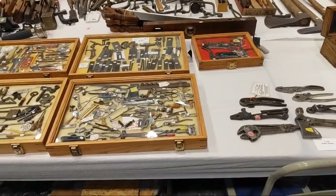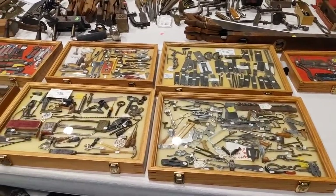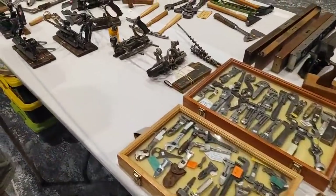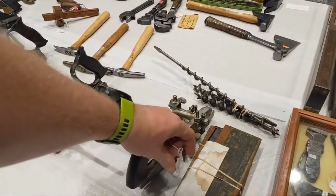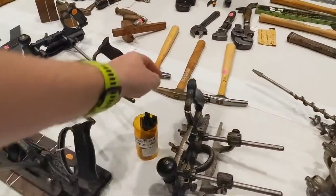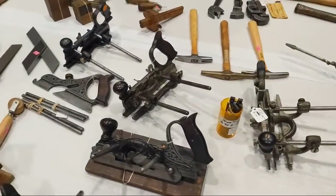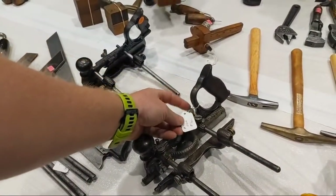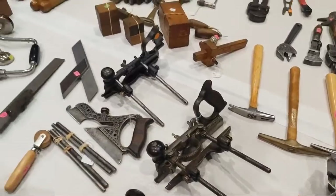Some box parts, irons, and cutters. Wrenches and parts. A Stanley 40 with the cutters — $100 with the cutters. Here's another one with cutters, also $100 if they don't come in the box. This one has no cutters, $100, but that's an earlier one — it's got the earlier Stanley slant on it.